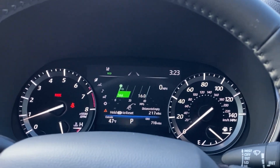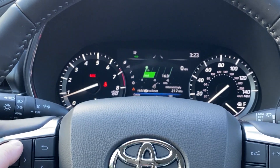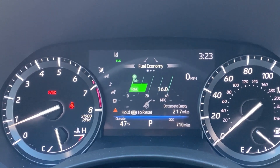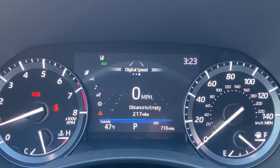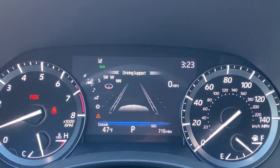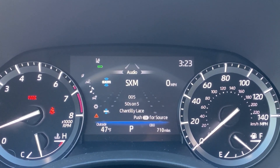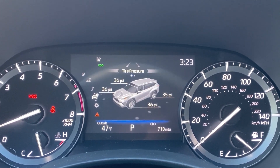This is the 7-inch multi-information display. You scroll through it to see different pieces of information. How far till we run out of gasoline — important. I love the digital speed. You can also see lane departure alert, compass, lane tracing assist, radar cruise control, what song you have on, your safety settings, and tire pressures.